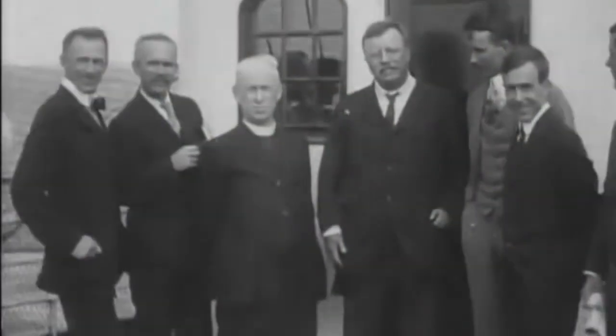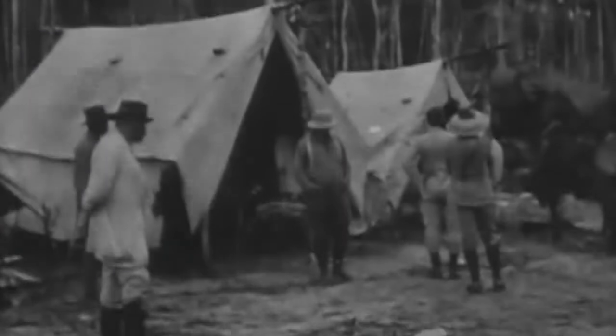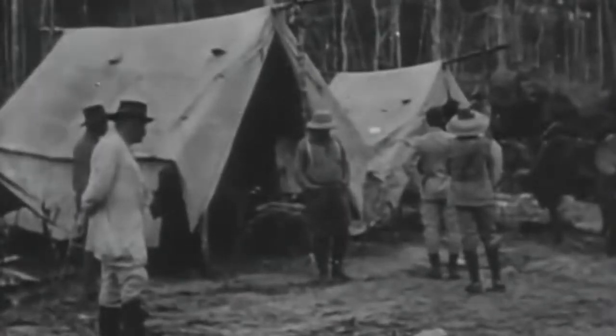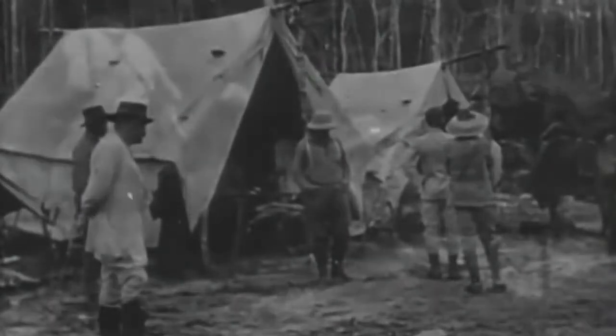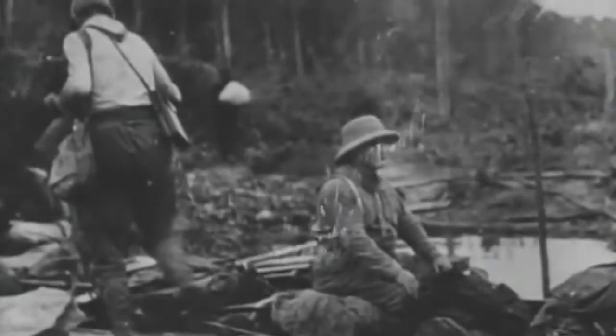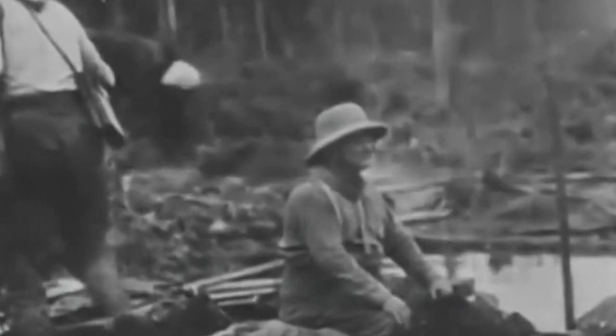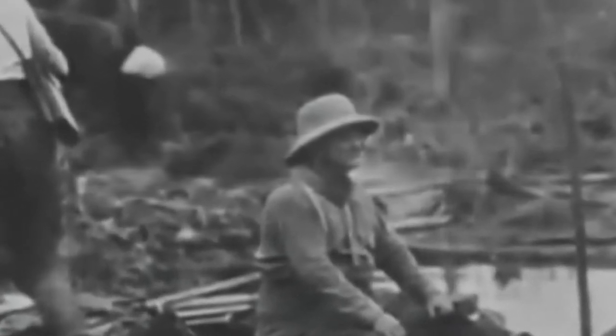Roosevelt traveled up the river in 1914 with famed Brazilian explorer Candido Rondon during an expedition devoted to science, mapping, and hunting. Along the way, Roosevelt contracted malaria and suffered a leg wound which required bush surgery. He became so weak he had to be left to die on the jungle floor. He survived, although historians say the trip ultimately shortened his life.